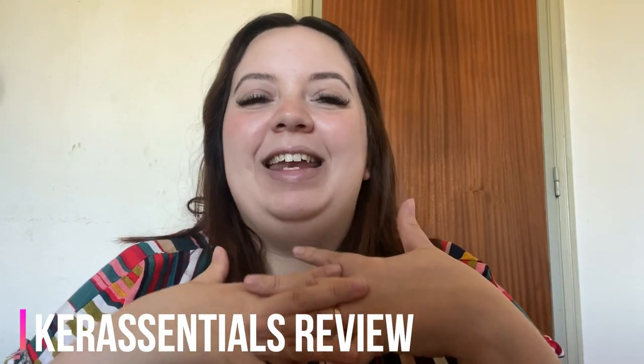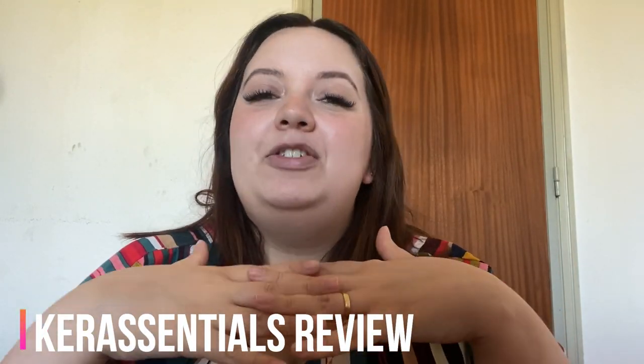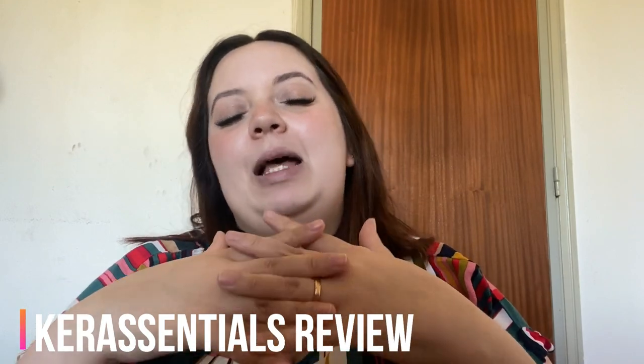Hi, I'm Anna, and I decided to make this video to share my first impressions about this amazing product called Kerassentials. I'll tell you everything you need to know about it, but before I start, I need to make an important alert.